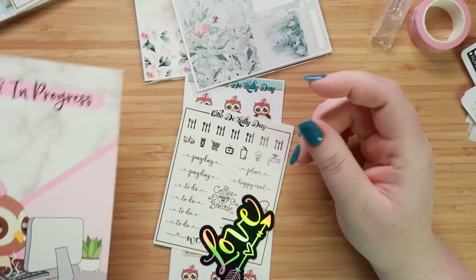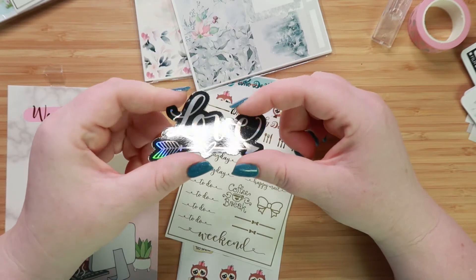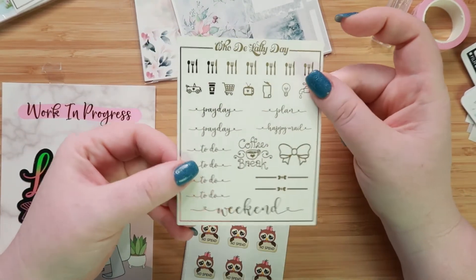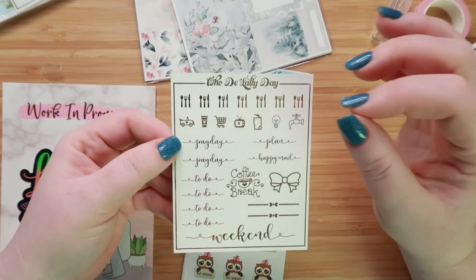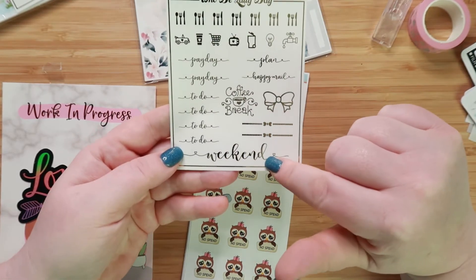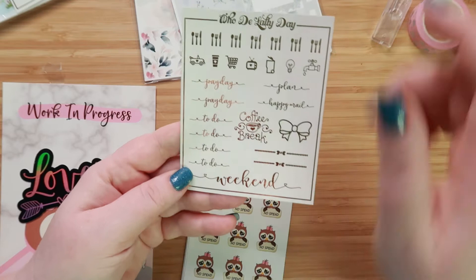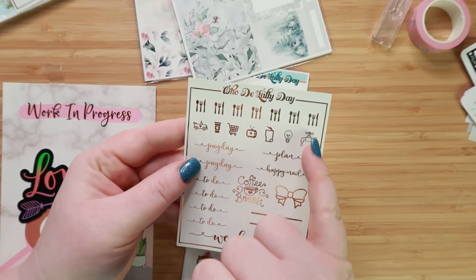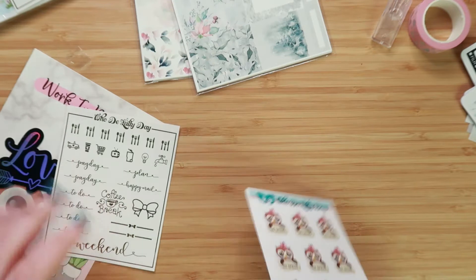Super cute. And then this was also a freebie and it says love. And this is also part of her freebie for the sale — I really like this. I especially like this weekend down here and the to-dos. I like the script she used. Coffee break — I wish that was a tea break but I'll go with it. And then we have some spoon and knife things up here. Water. These look like utilities, maybe bills. Very functional.